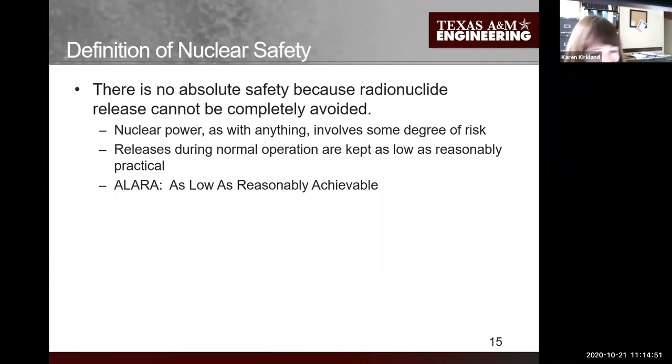That sounds easy, but it's not quite that easy - there's risk to anything and there's no guarantee of absolute safety. We have had a few accidents - three in large commercial reactors - but that's a pretty good safety record, and that's what I'd like to demonstrate to you.